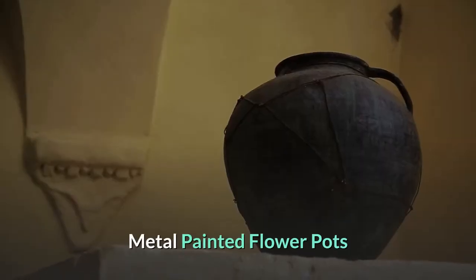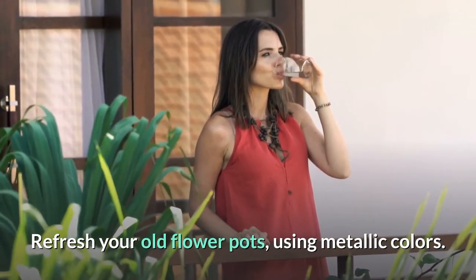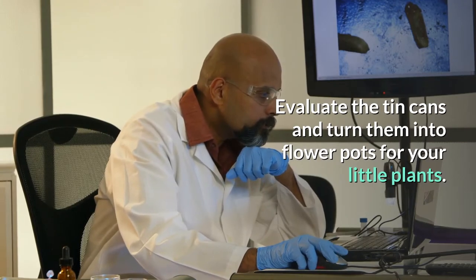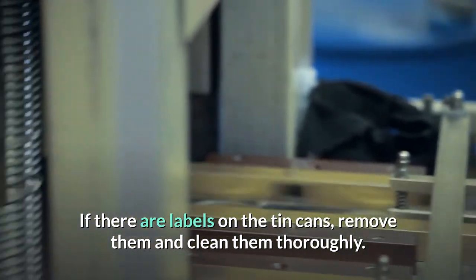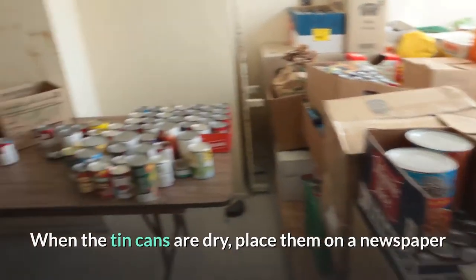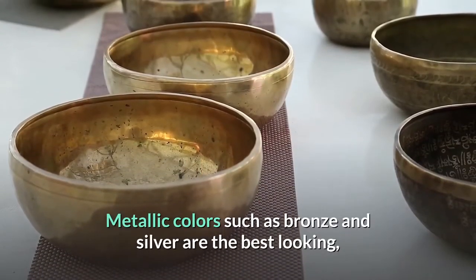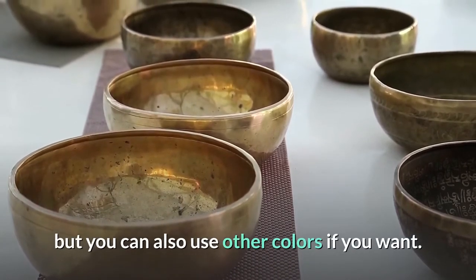Refresh your old flower pots using metallic colors, and repurpose tin cans by turning them into flower pots for small plants. If there are labels on the tin cans, remove them and clean them thoroughly. When the cans are dry, place them on newspaper and paint both inside and outside with spray paint. Metallic colors such as bronze and silver look the best, but you can use other colors too.